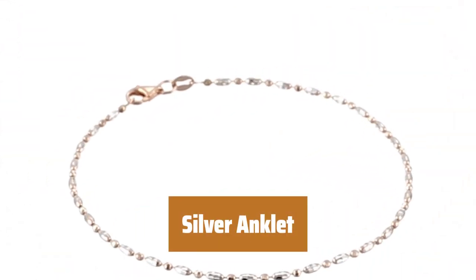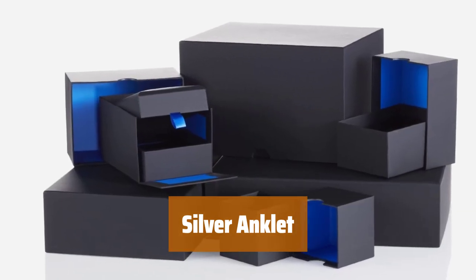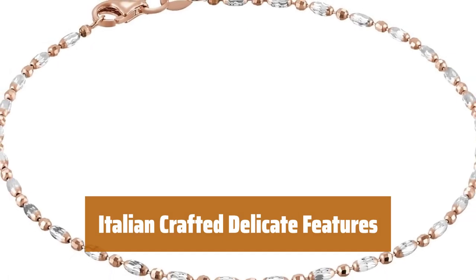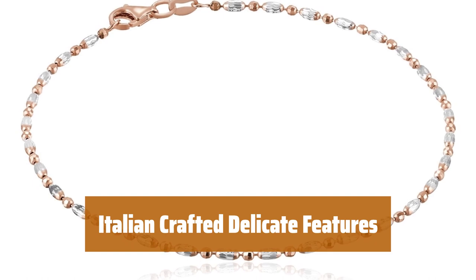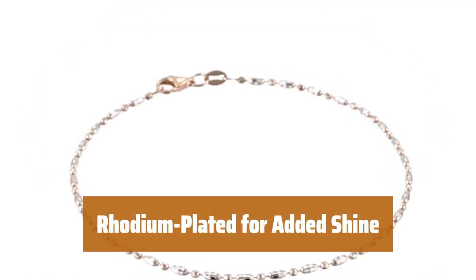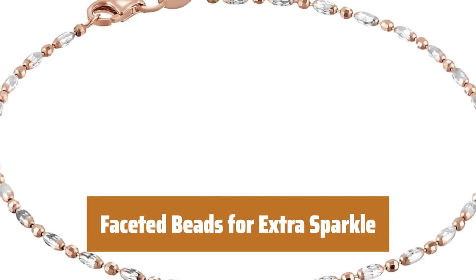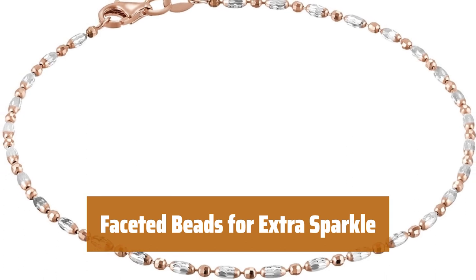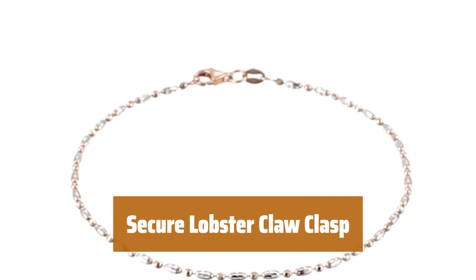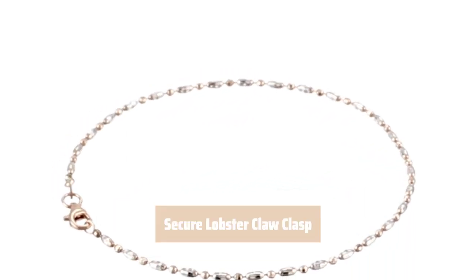Number 5. Looking for a stylish accessory that won't break the bank? This anklet is made from sterling silver and comes in a timeless design. The delicate features of this anklet are expertly crafted in Italy, giving it a touch of elegance and sophistication. With a rhodium-plated finish, this anklet shines bright and adds a touch of luxury to any outfit. The faceted beads catch the light beautifully, adding an extra sparkle to your look. The secure lobster claw clasp ensures that this anklet stays in place all day long, giving you peace of mind while wearing it.